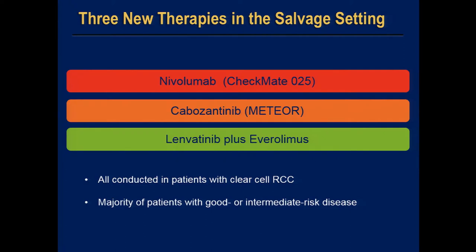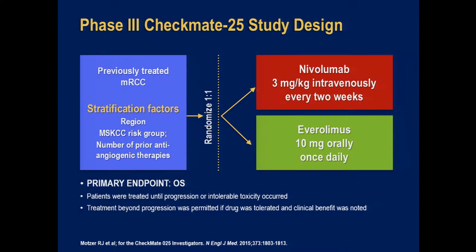I'll start with nivolumab first, and the study that brought it is Checkmate 025. Then I'll show data from the METEOR trial that brought in cabozantinib, and then a study called 205 that brought in lenvatinib plus everolimus. It's important to note that all three trials were conducted in patients with the most common type of kidney cancer — the clear cell or conventional type renal cell carcinoma — and the majority of patients had good or intermediate-risk disease.